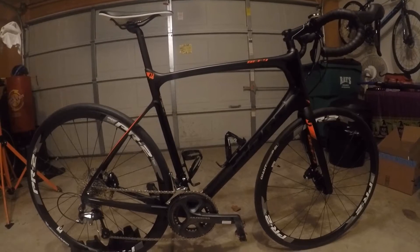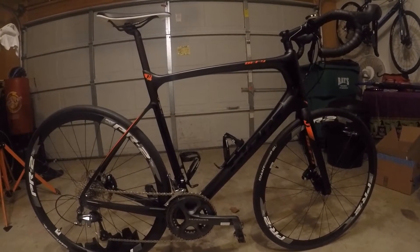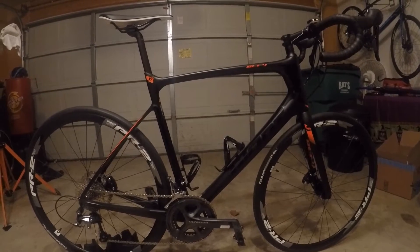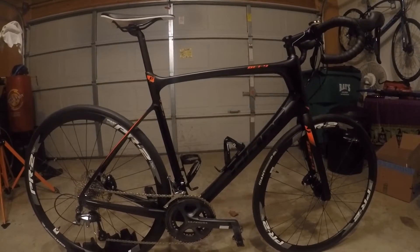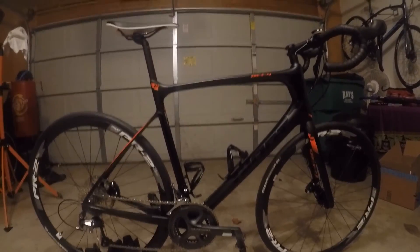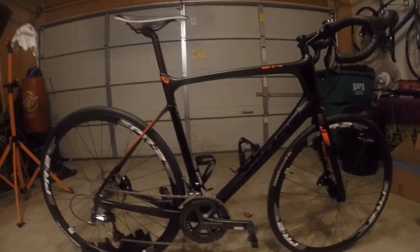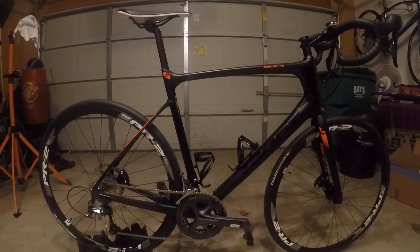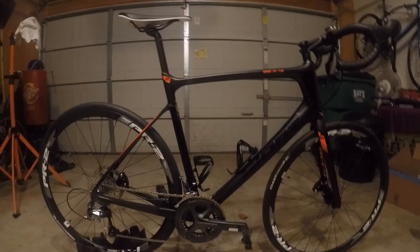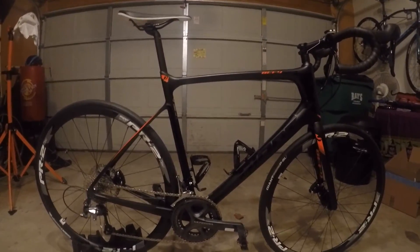None of the other bikes I mentioned had anything compared to this bike as far as components and groupset. I'm not a pro at this, but I did learn a lot through the process — it took me a year to buy this bike, if that helps anybody who's like me and wondering what to get.